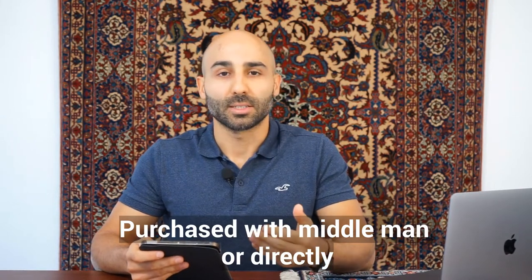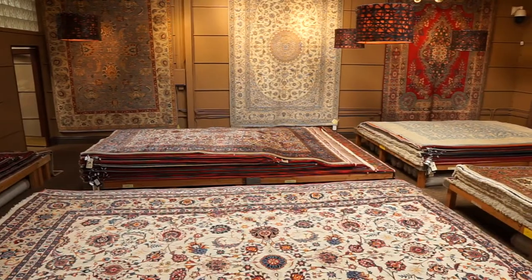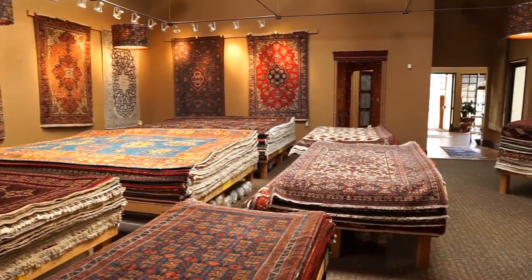The final variable for new Persian rug pricing is whether the rug was purchased through a middleman or directly. If purchased through a middleman — a merchant in the bazaar — they take a cut, which increases the price. However, if purchased directly from the tribe, village, or workshop, there are cost savings from cutting out the middleman. At Catalina, the majority of our inventory is sourced directly from workshops, villages, or tribes, so we're usually passing on those cost savings.